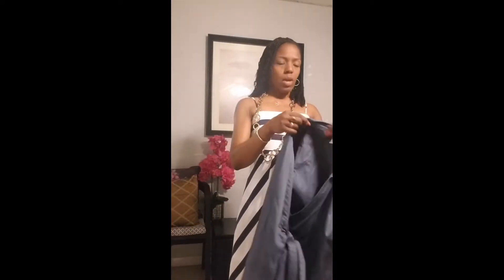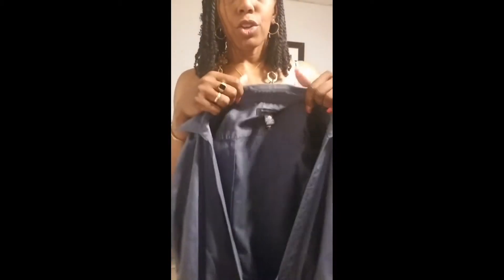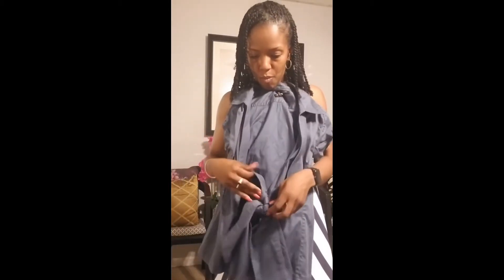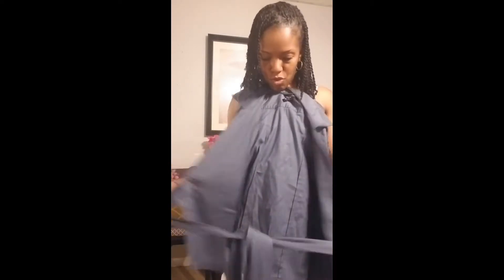Okay, this is Goodwill haul part two. If you didn't check out part one, go back and watch that video. This is a Banana Republic cute little shirt — a wrap-around. Now if you want me to try some of this stuff on, just let me know.